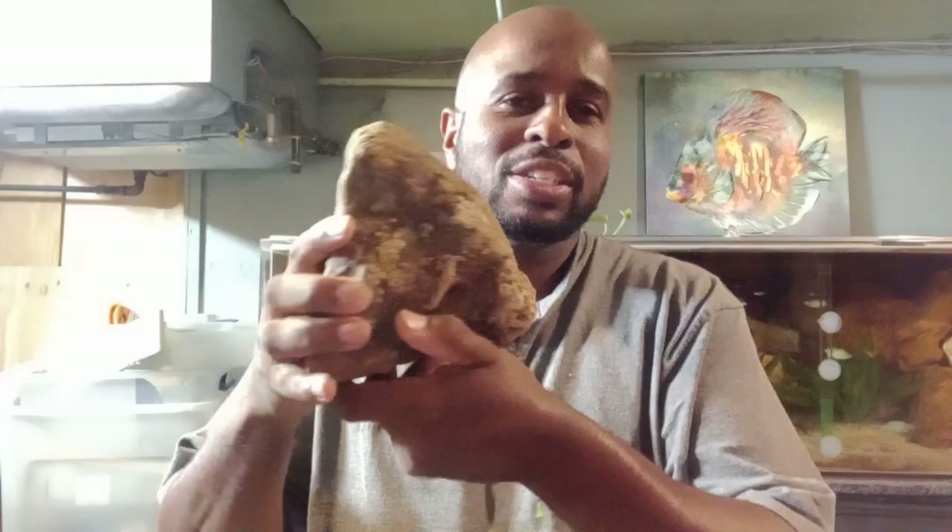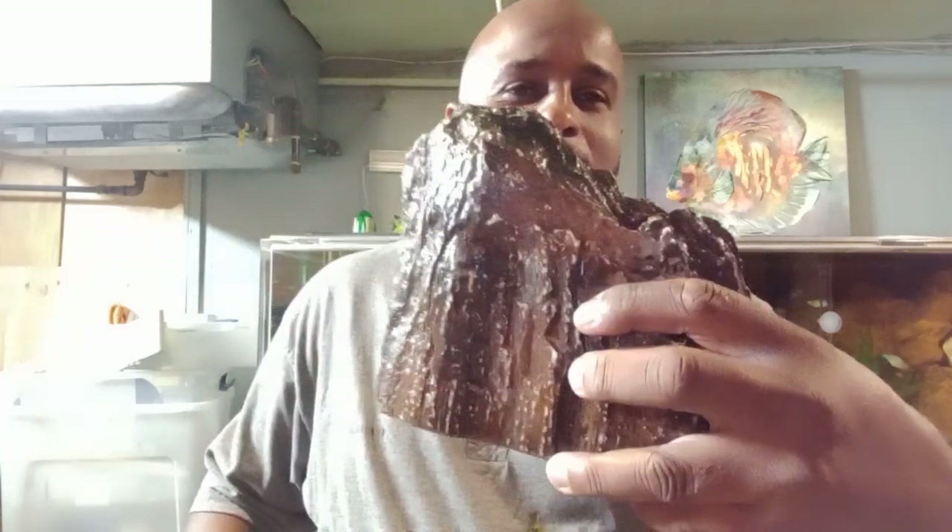Welcome back. This is Aquarium Hacks by Marcus, and today we're going to be talking about real rock versus fake rock. This video will probably end up being a little bit longer, and I probably won't be able to cover all the ins and outs — the benefits, the cons, the pros of using one or the other, or maybe both at the same time.